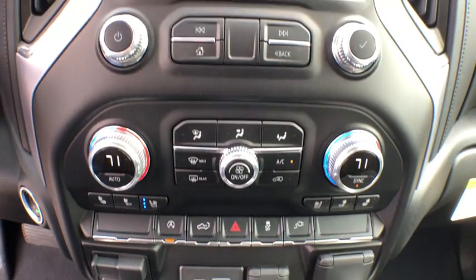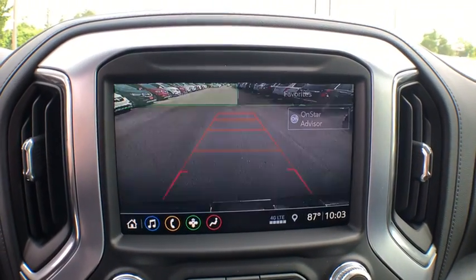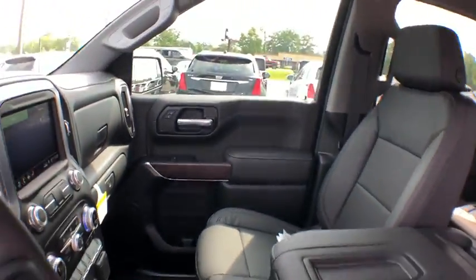leather wrapped steering wheel, Bluetooth, power steering, adjustable steering wheel, aluminum wheels, four-wheel disc brakes, cruise control, four-wheel drive, auto dimming rearview mirror, keyless start.